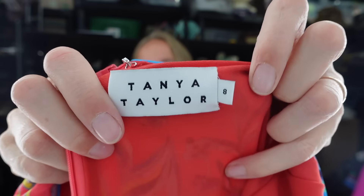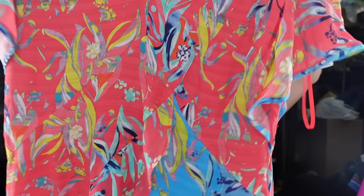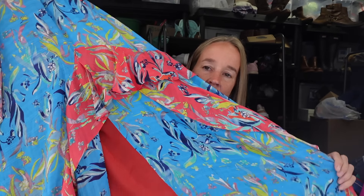This is exciting - a really pretty maxi dress by the brand Tanya Taylor. I saw comps over $100 for this. It's a size 8, a really cute ruffled floral long maxi dress. I was super excited to find that for my store.